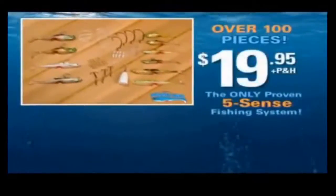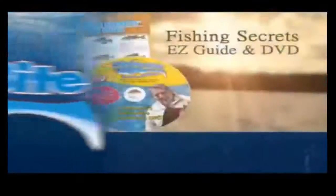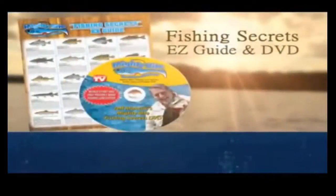The Mighty Bite fishing system with over 100 pieces is yours for only $19.95. You'll get an assortment of Mighty Bites in our most popular colors and sizes. But wait — we'll even send you our fishing secrets easy guide and new one-hour DVD free!